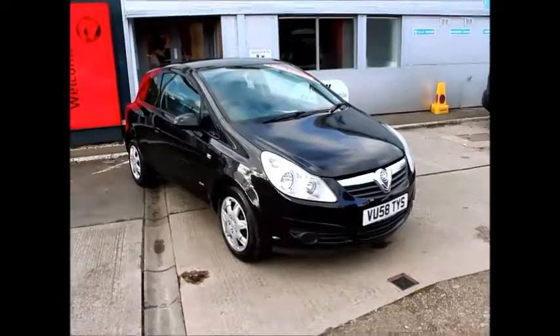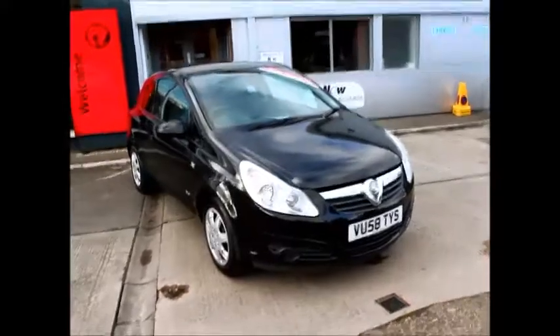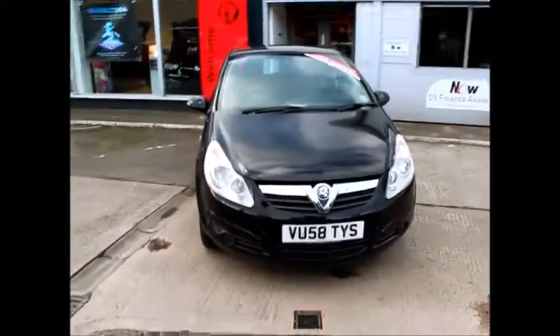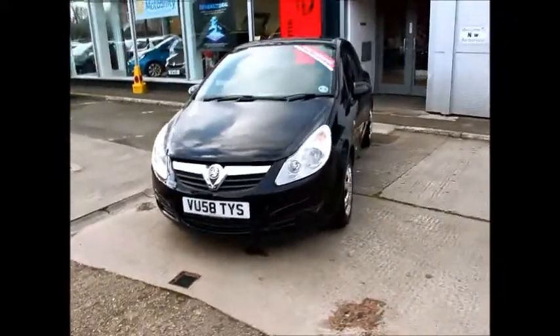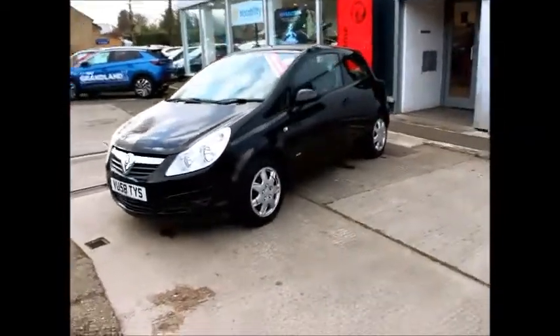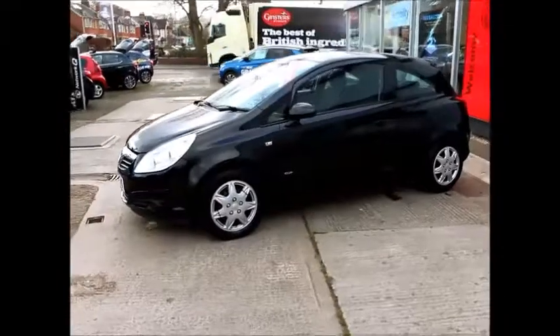Welcome to Now Vauxhall. Here today we have a Vauxhall Corsa 1.4 Club 16 Valve Automatic Transmission, finished in black. The car was registered on the 3rd of the 12th 2008, and as you can see it's on a 58 plate. The car has a warranted mileage of 74,120 miles. The Corsa has a CO2 figure of 154, which equates to a road fund licence of £190.